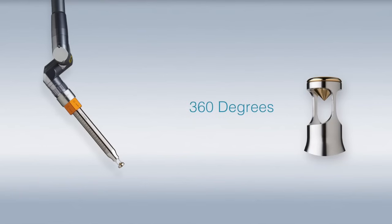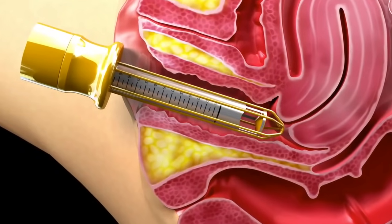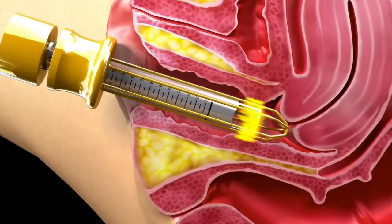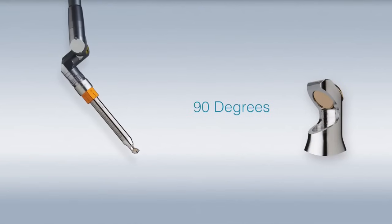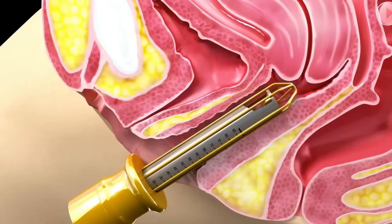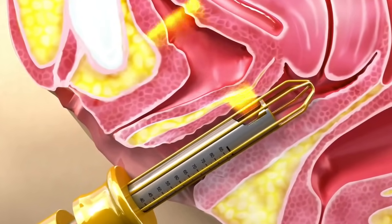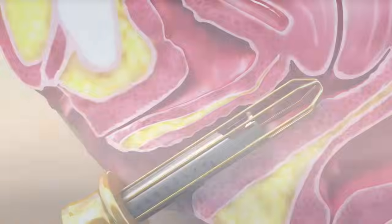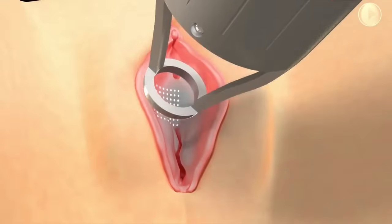The 360-degree handpiece reflects the laser beam on the entire periphery of the vaginal wall without the need to rotate the handpiece, for total vaginal tightening and rejuvenation. The 90-degree handpiece directs the laser at a right angle, targeting the bladder neck and urethral wall for treating mild stress urinary incontinence. The fractional handpiece is used for both labia majora and labia minora.